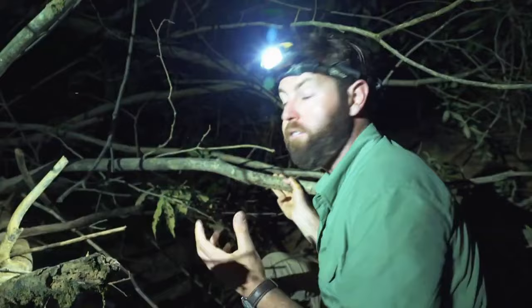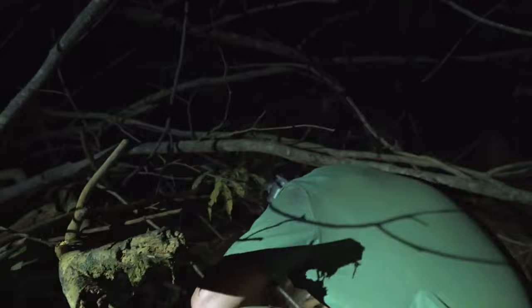We've been out looking for caiman, and I've just spotted one of my favourite animals. It's an Amazon tree boa. He's up in the tree, and we haven't had a very successful night on caiman, so there's no reason not to just take a few minutes and go enjoy this beautiful animal. Come on, Mitch, I want to show him to you. Do you want to give me the camera? Easy, fella.